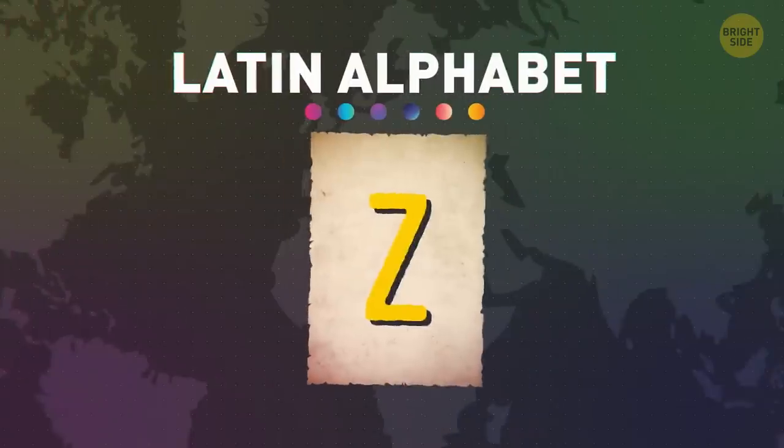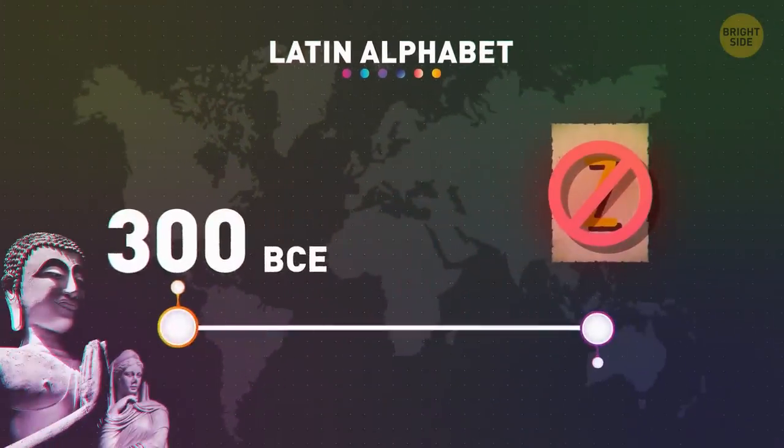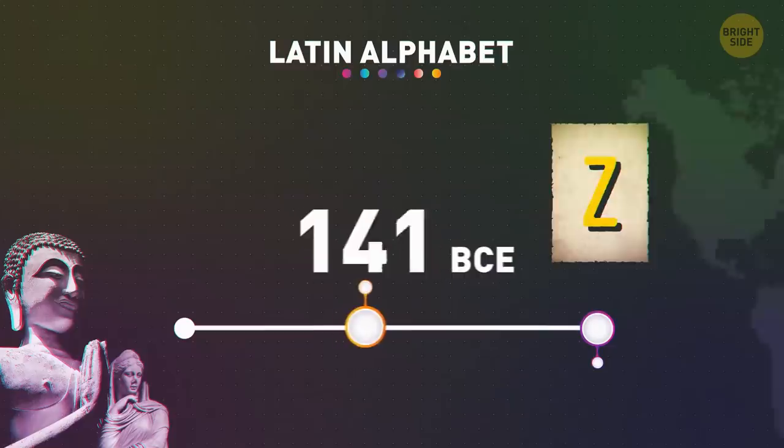Aren't you tired of this? By the way, the letter Z was removed from the Latin alphabet in 300 BCE and returned two centuries later.